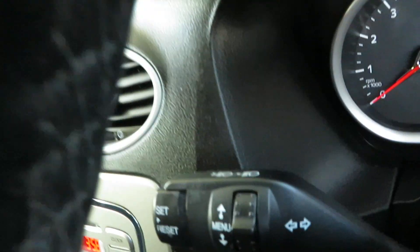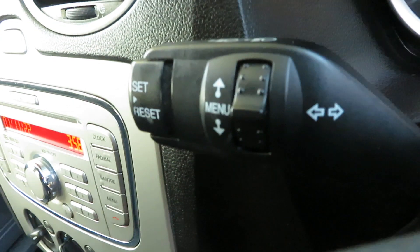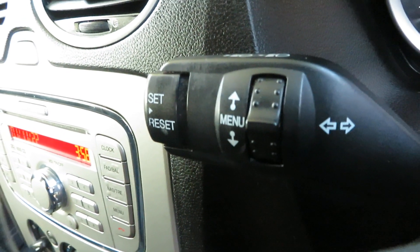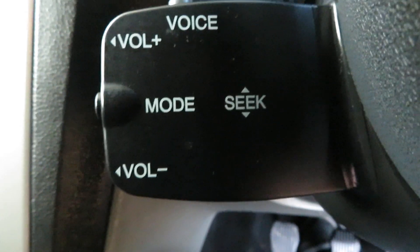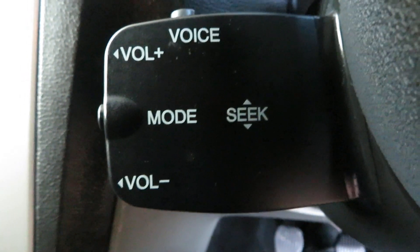Washers on that stalk. Indicators and your menu on the other stalk, and also it looks like your cruise control. And then here is your volume and your voice activation.